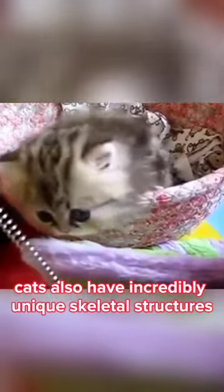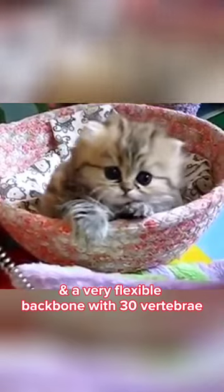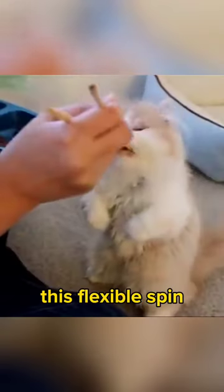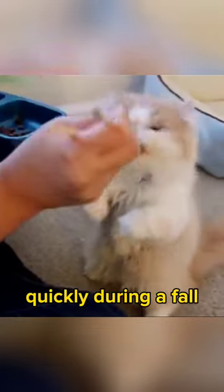Cats also have incredibly unique skeletal structures. They have no collarbone and a very flexible backbone with 30 vertebrae. This flexible spine means that they can correct themselves easily and quickly during a fall.